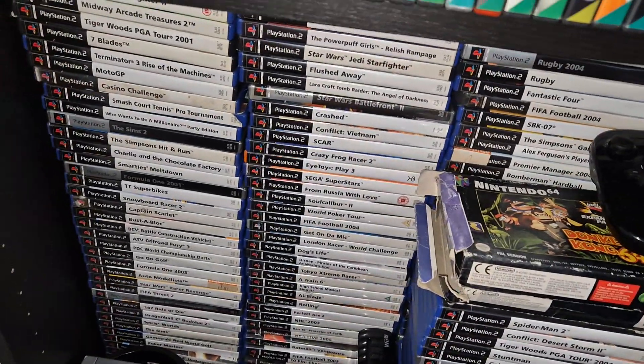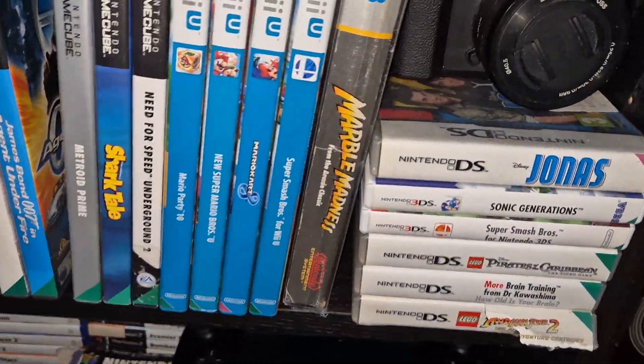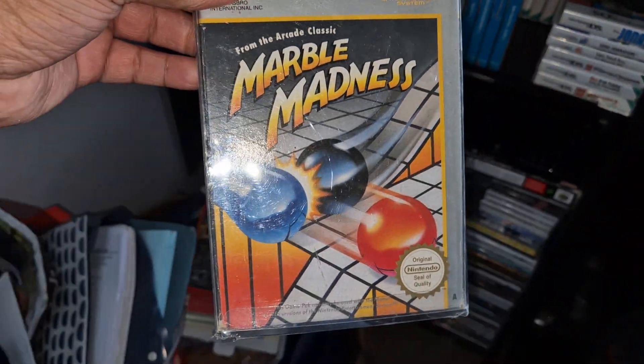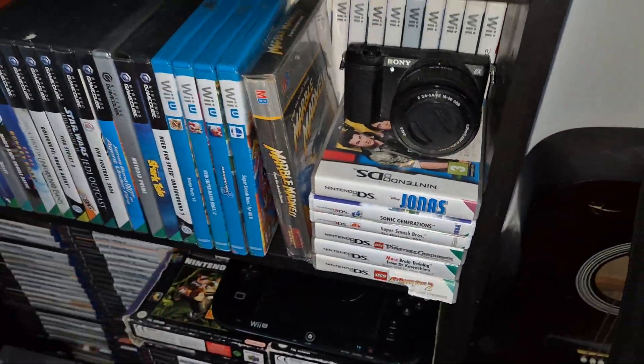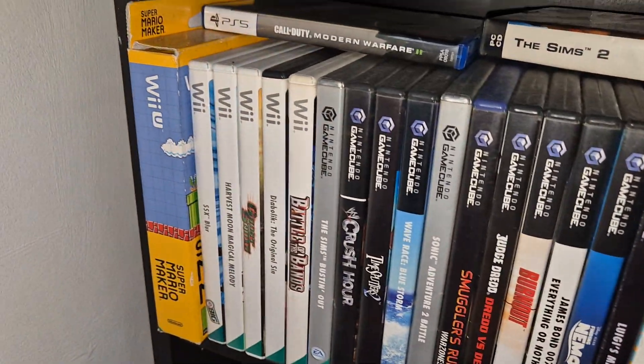Many, many PS2 games here, lining up and everything. Some DS games here. I think this is probably the best NES packaged game I've actually got, to be fair. I think I've got two NES games — the other one's 4x4 racing. Some Gamecube. Nintendo Wii.